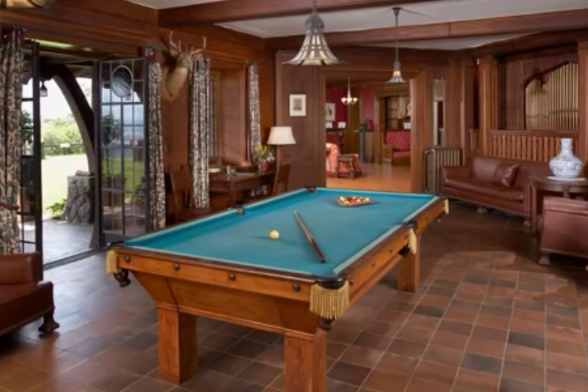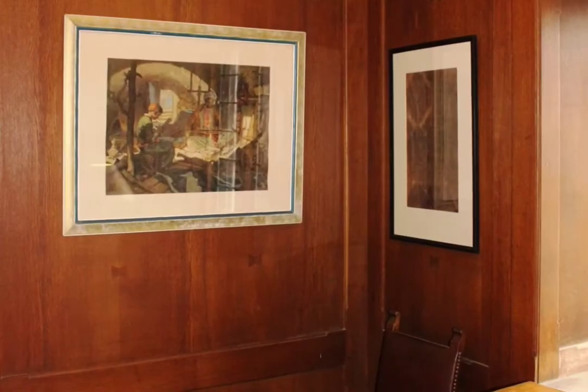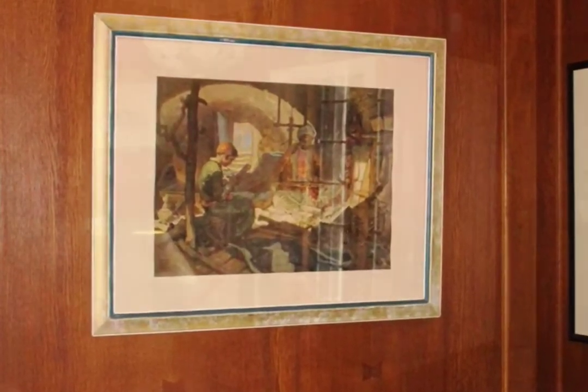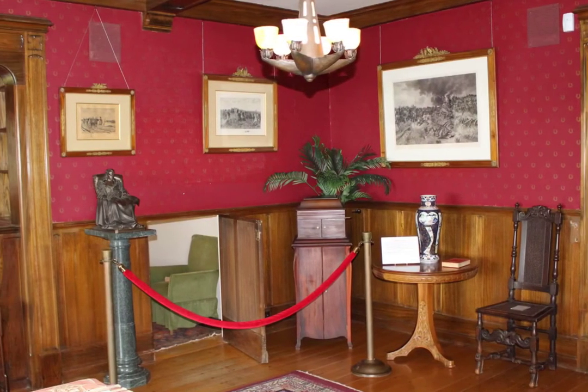The answer to this question is a little more complicated. In our collection, we have a combination of pieces owned by Tom and Olive Plant, pieces that are authentic substitutions for missing originals, recent donations to the Castle Preservation Society, and what we like to call mystery pieces.